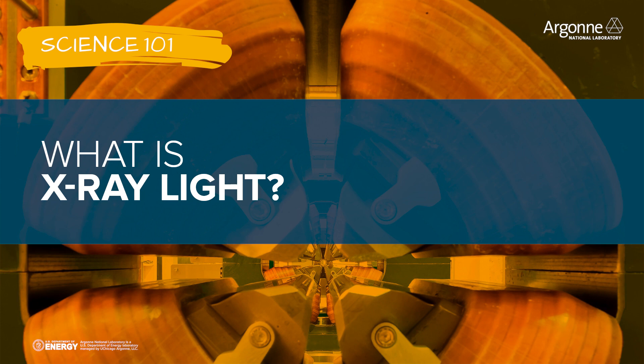X-ray light is high energy light. If you think about the visible spectrum, we've got the rainbow of colors — you have red, and if you get higher energy you have green, then blue. If you keep going up in energy we get to what's called the ultraviolet, and if you keep going further you get to what we call X-rays. You may be familiar with the term X-ray from your dentist or doctor, where they use it to see inside your leg or your teeth. It's much more penetrating than visible light, so we can use it to see through things.